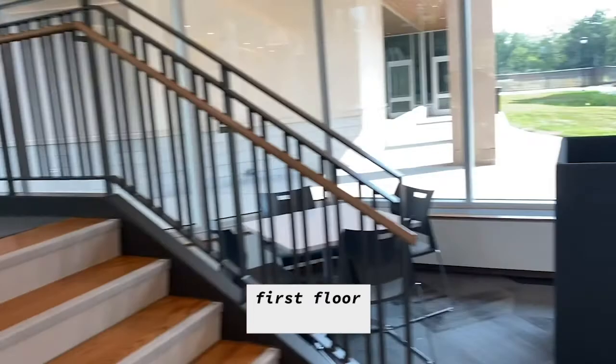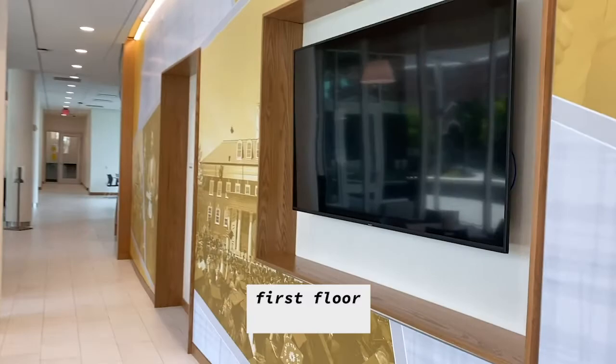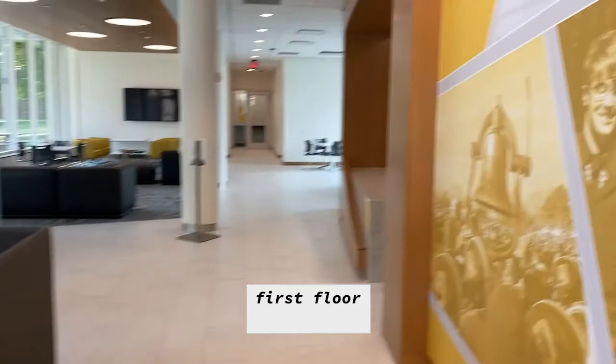There's also a monitor right here where building info or health and safety stuff will be displayed. And then there's the office of the coordinator and the back side of the picnic area.